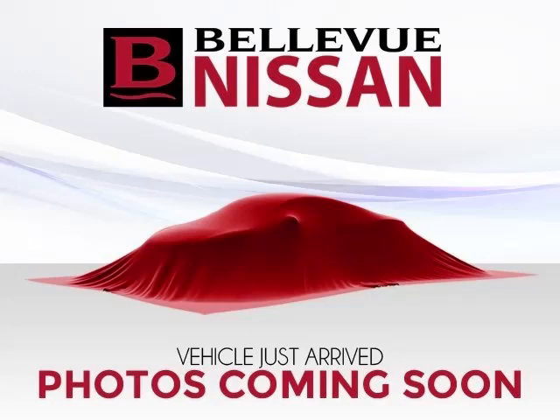Top features include sun/moon roof, trip computer, keyless entry, ABS, and power outlet. Are you ready to experience this vehicle for yourself? Then call today to schedule your test drive and remember to ask about our low internet financing.